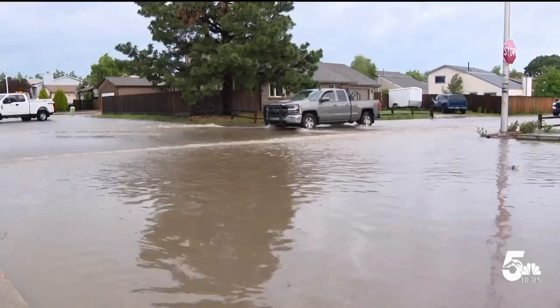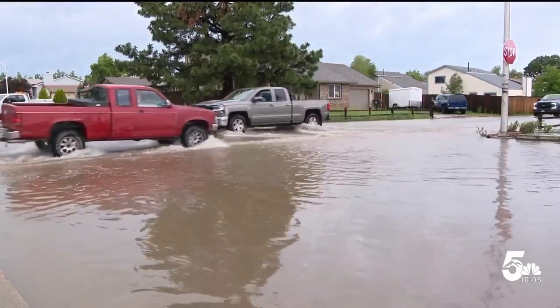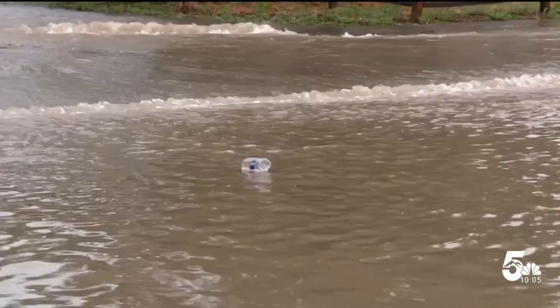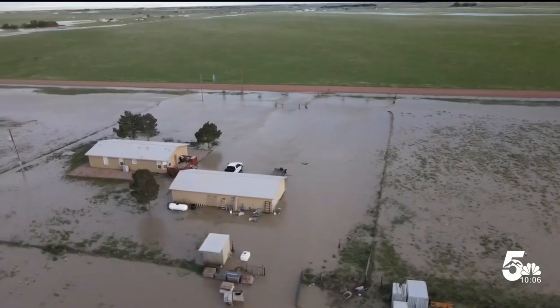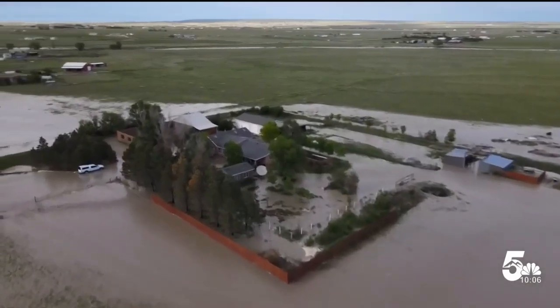Taraya Harvey says her home was front and center to the flooding on Monica and Moonbeam Drive southeast of Colorado Springs. We saw fence posts and parts of fences being swept away. Near Ellicott, houses and outbuildings flooded, and standing water was seen for miles.